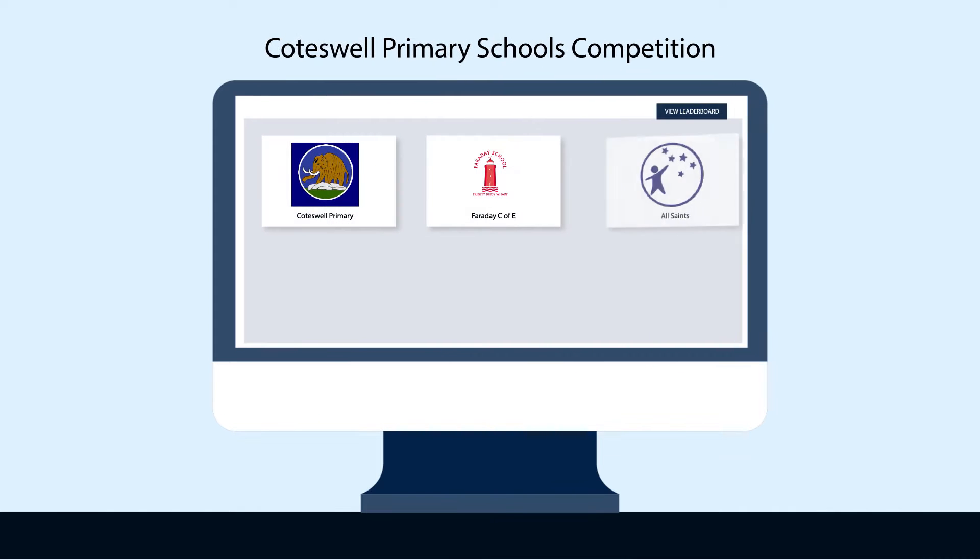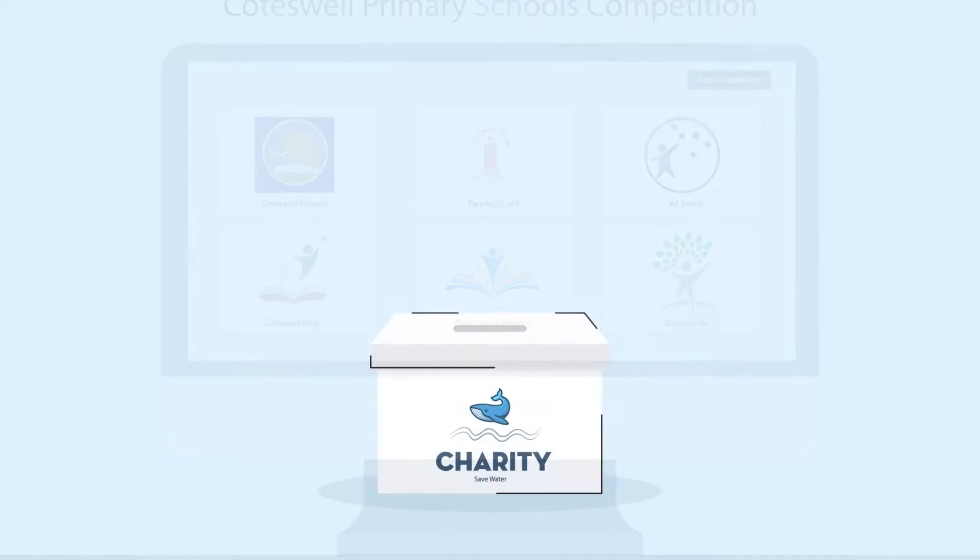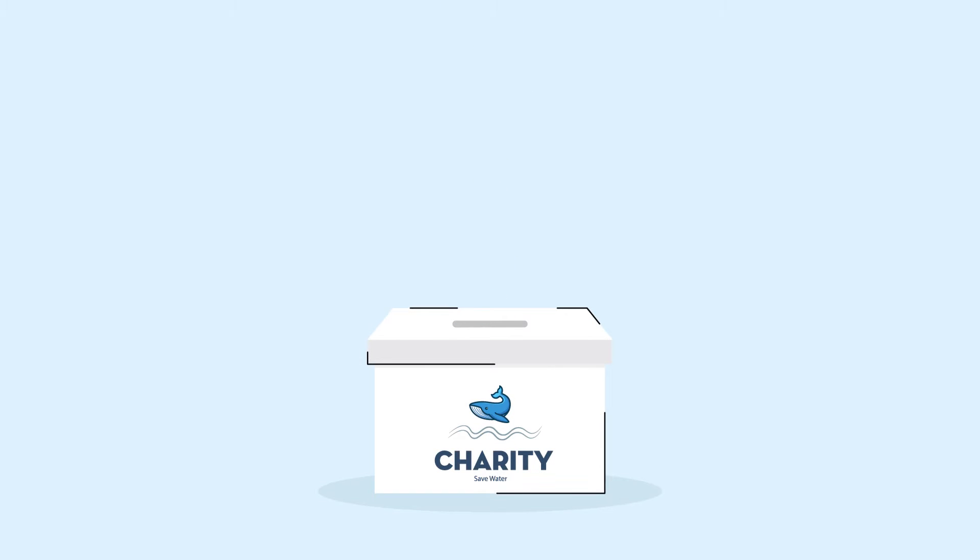You can also join water saving teams to see who can save the most water and earn coins, which you can donate to your favourite charity.